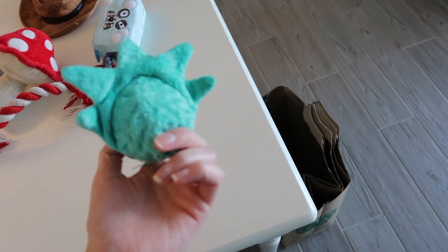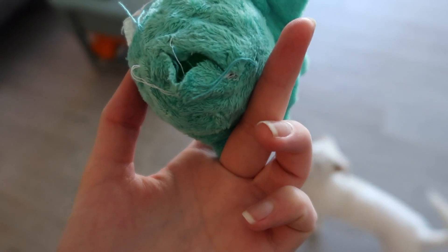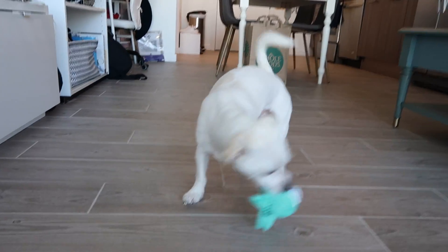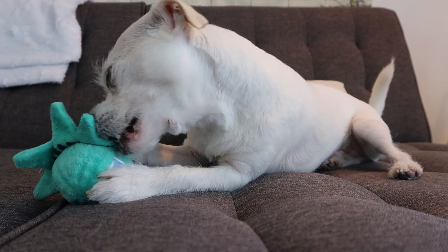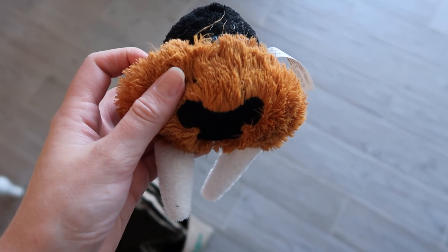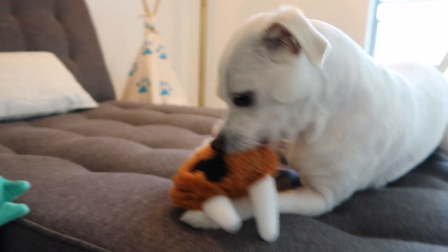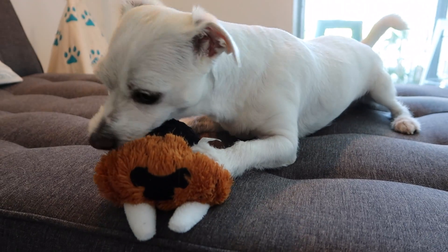This is my Statue of Liberty toy from BarkBox. As you can see, this toy has almost been conquered. Almost there. So excited. This is my walrus toy, also from BarkBox. I bet you guys can tell what's my favorite designer toy. I love this one a lot too. I just love all my toys.